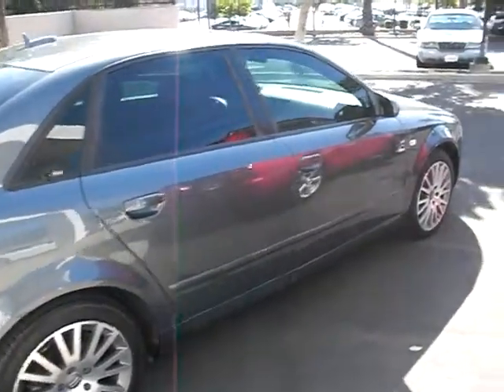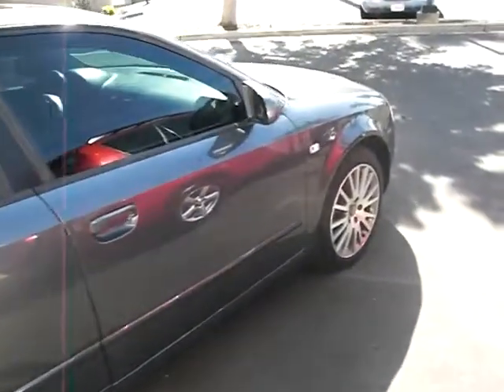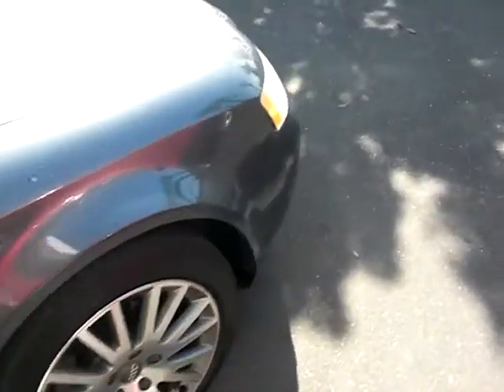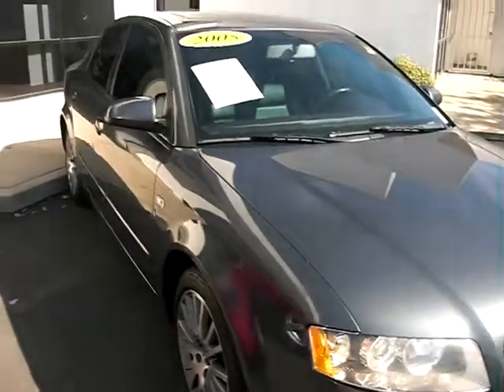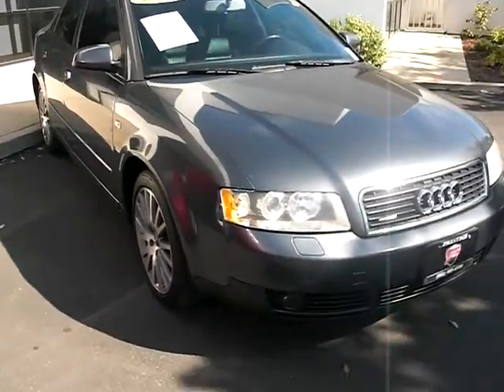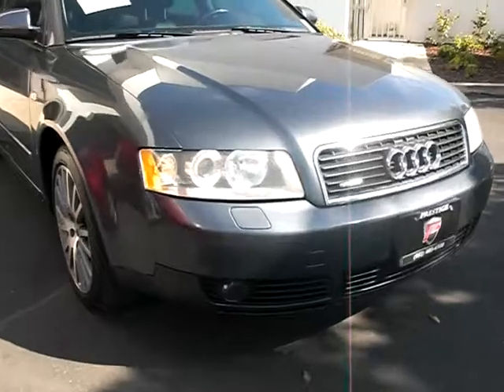I would really prefer that you give me a call so that we can do something together. After all, I'm the one putting the video together here, and I'm very excited to show you guys my cars.